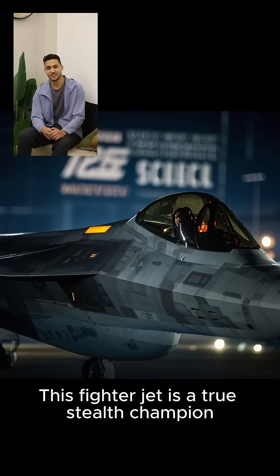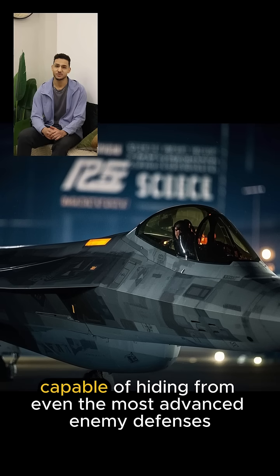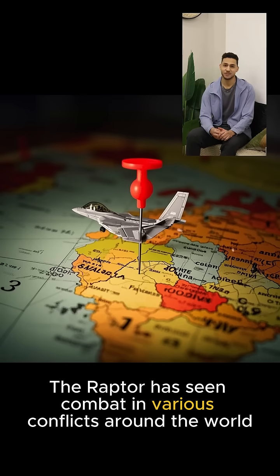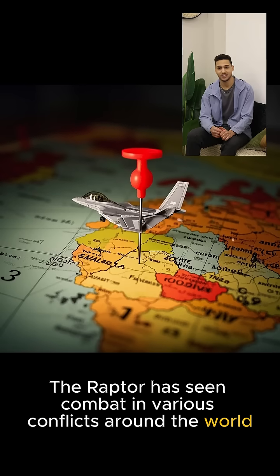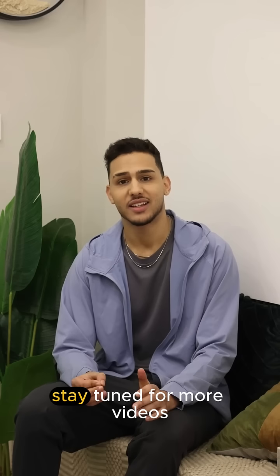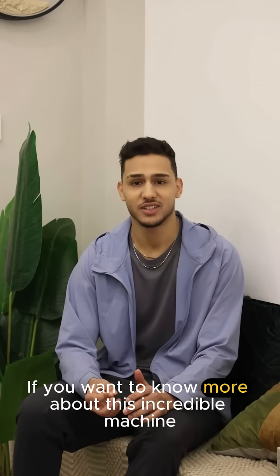This fighter jet is a true stealth champion, capable of hiding from even the most advanced enemy defenses. The Raptor has seen combat in various conflicts around the world, including the Syrian Civil War and the war in Afghanistan.